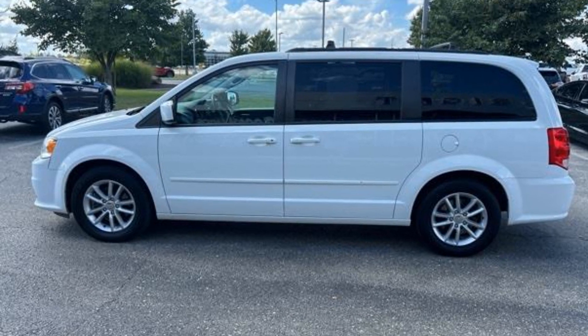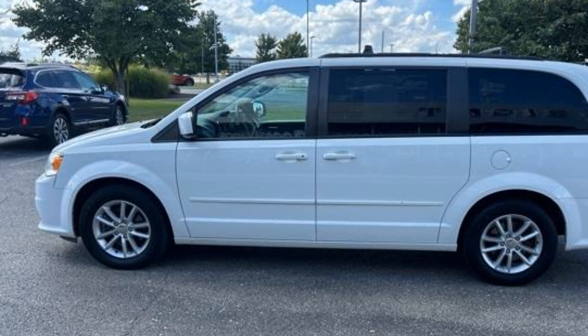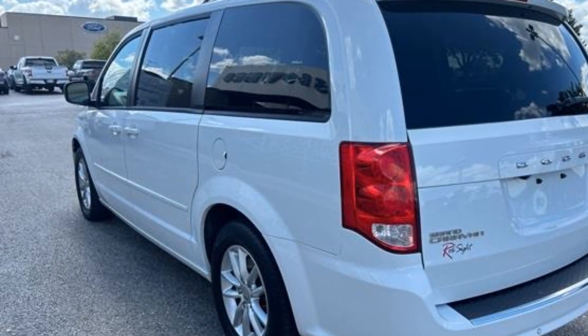2015 Dodge Grand Caravan. This minivan delivers safety and comfort to its passengers. You'll love this long list of impressive amenities, which include the following.